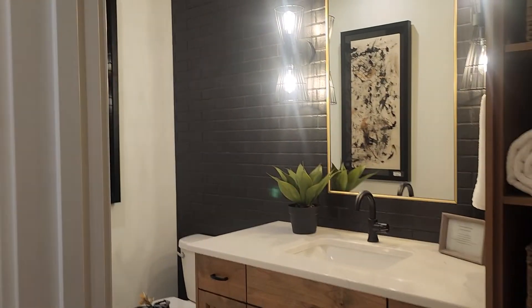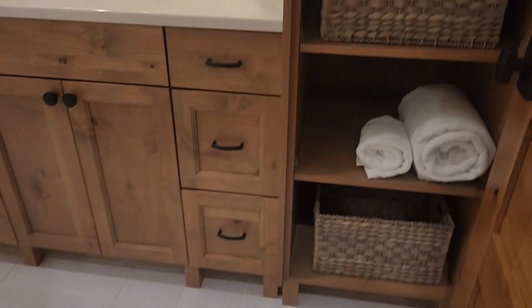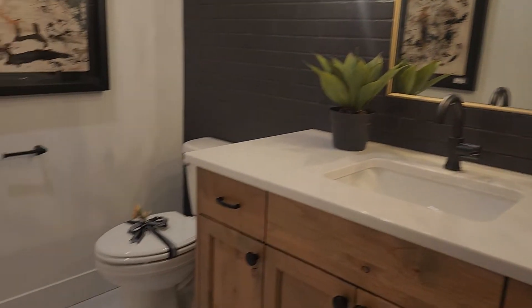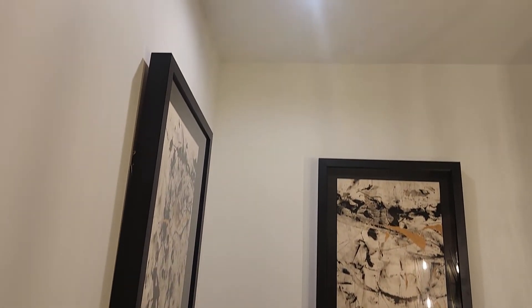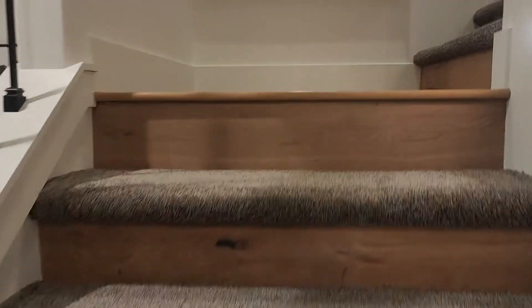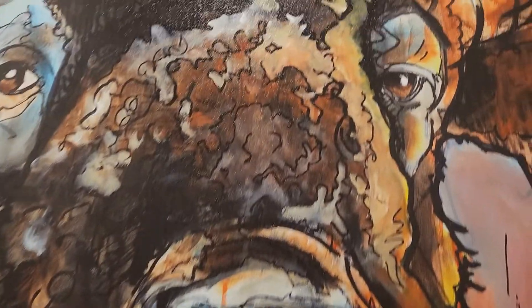We do have the media upstairs in the bonus room — I'll show you. This is a neat bathroom. Great powder bath space. When I think powder bath, I think just sink and toilet, so this feels more substantial. Heated floors are just in the master bathroom. Okay, so we're going upstairs to the bonus room. That's a cool piece — isn't that fun?